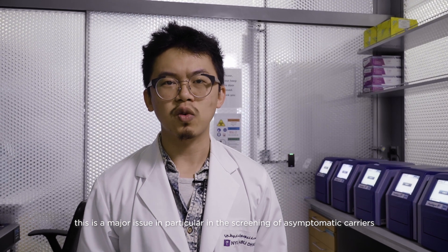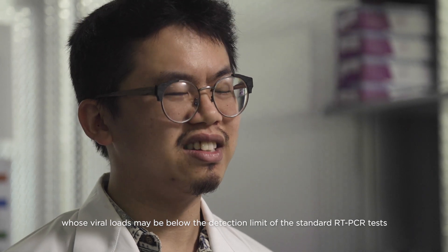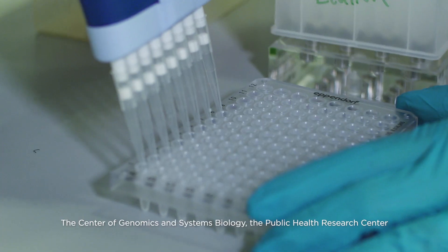This is a major issue, particularly in the screening of asymptomatic carriers whose viral load may be below the detection limit of the standard RT-PCR tests.